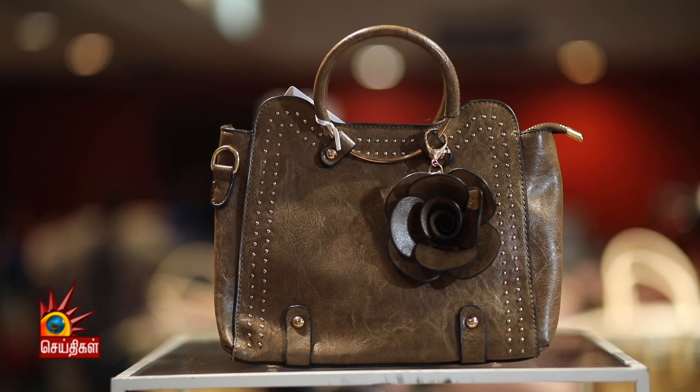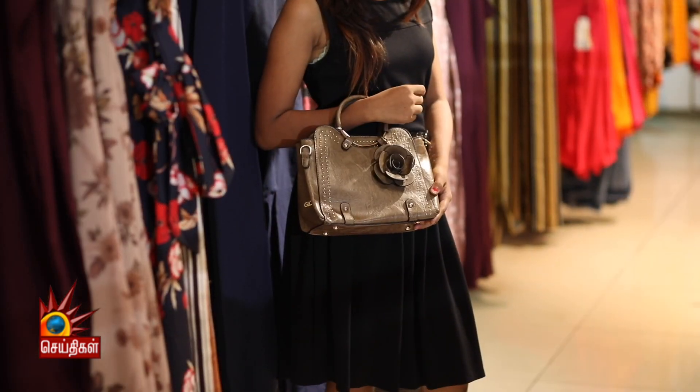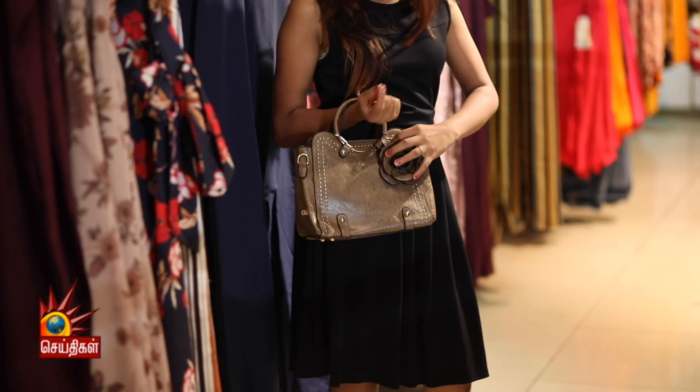This is a sling bag and also a crossbody bag. It has a single zip that is easy to access. This bag also features a flower hanging decoration.